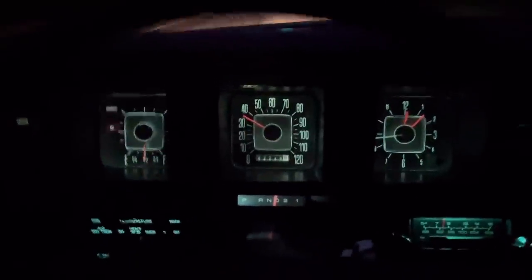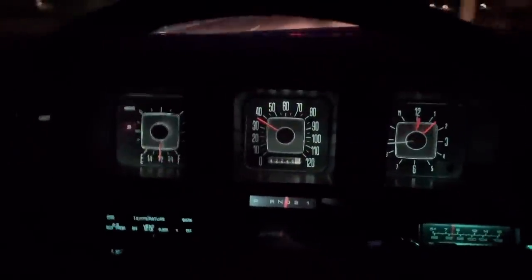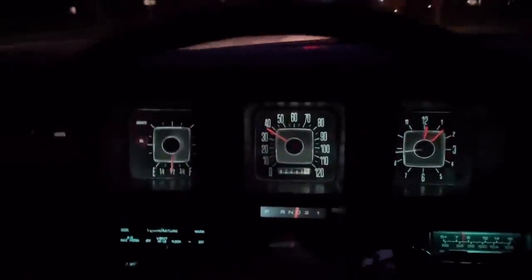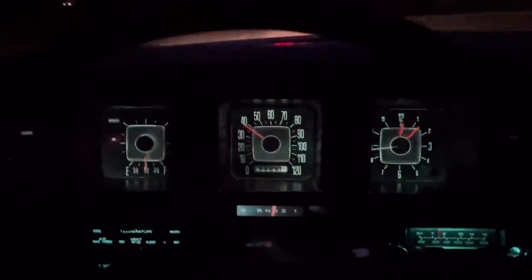Hope you enjoyed this nighttime drive — one last look at the gauges as we close it out. Thanks for watching, and until next time, happy motoring and take care. Be sure to try to find one of these vehicles if you're looking for an affordable classic.